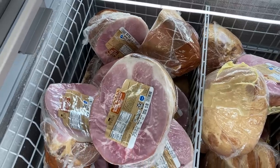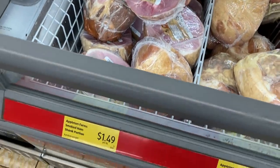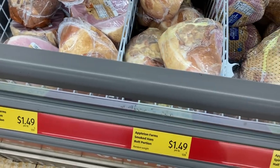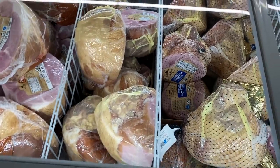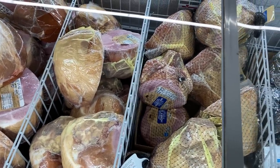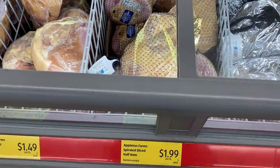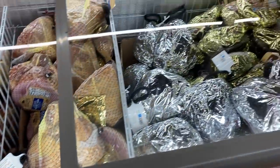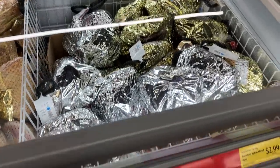If you're not into turkey for Thanksgiving, they have plenty of hams too. They have a shank and a butt portion of ham, plus a few different spiral sliced hams with glaze. And honestly you don't have to save this for a holiday — this makes a great supper because these are already cooked, so you can just heat them through in the oven or in a crock pot. I like to cook mine with some ginger ale, brown sugar, and pineapple juice and it tastes amazing.